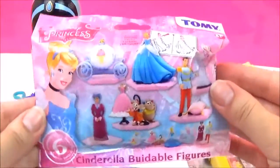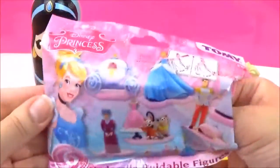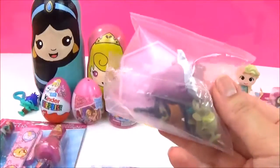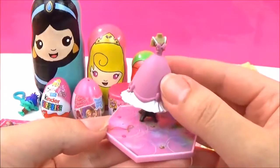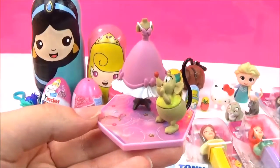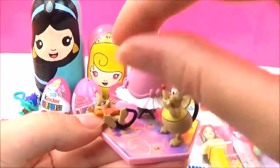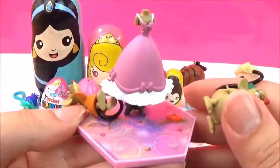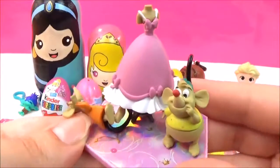Let's open up the Cinderella blind bag. I really hope we get the carriage — that looks awesome! Is Cinderella your favourite Disney Princess? Let me know! I think we got Gus Gus! So it comes with this really awesome shimmery stand, and we got the dress that she wanted to wear to the ball, and we have Gus Gus. He doesn't want to stand up — there it is! How awesome! Stay where you are, Gus Gus! But it's such an adorable scene, I love it!